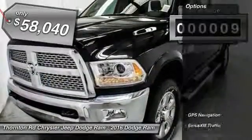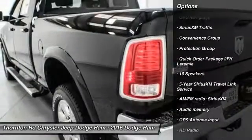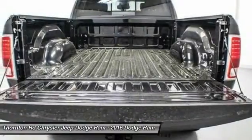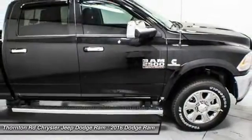Here are some of this vehicle's great options: power passenger seat, remote engine start, traction control, leather-wrapped steering wheel, dual airbags, air conditioning front, power steering, alloy wheels, four-wheel disc brakes, and universal garage door opener.